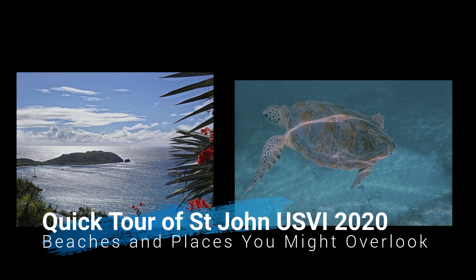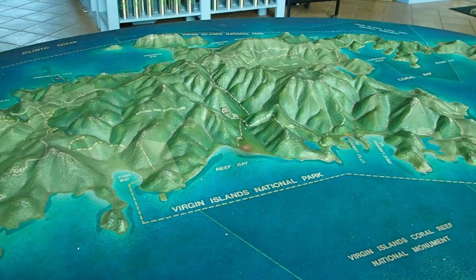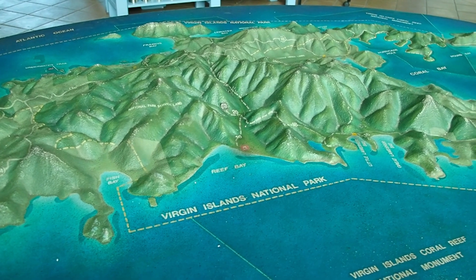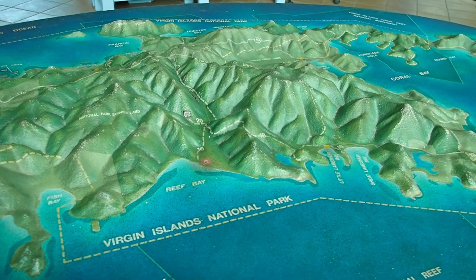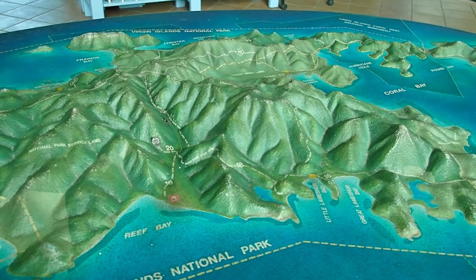We're back in St. John in 2020, and this year we want to start at the Visitor Center because I think it's worthwhile to take a good look at the diorama of the terrain. You really get an appreciation for just how steep and jagged the terrain is on St. John.